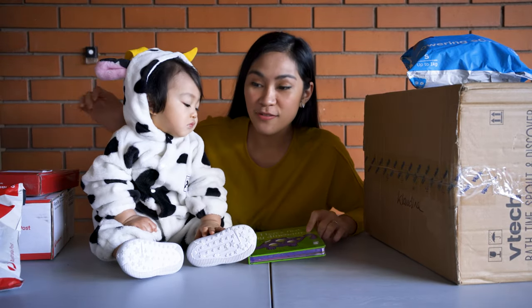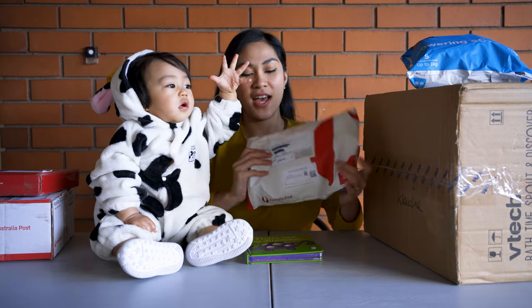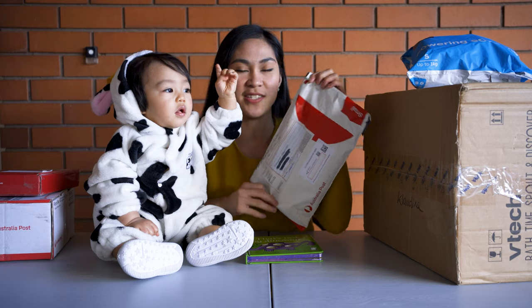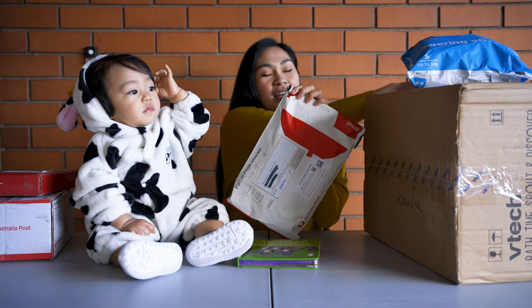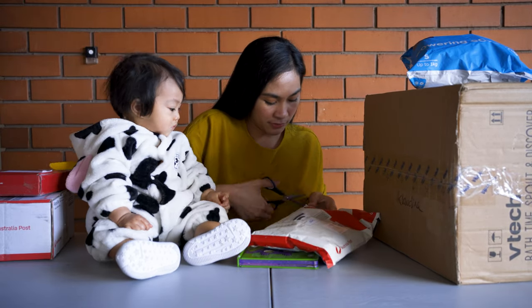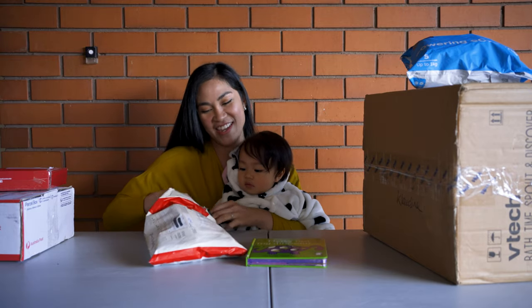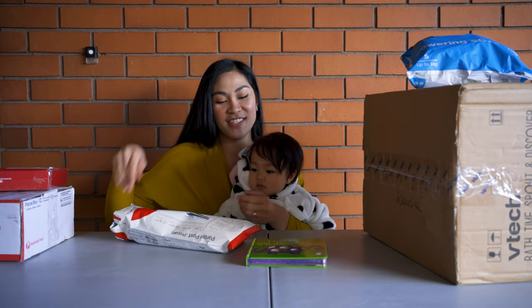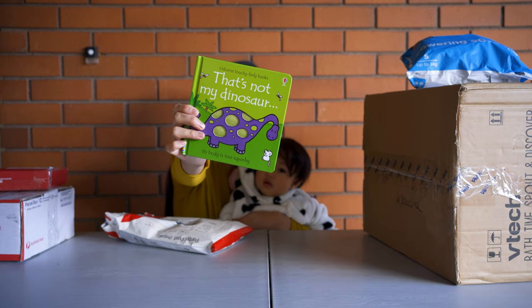Actually, the first package is not a prize, but I just really want to open it because I'm also excited for this — and this is for Baby Cloud. The rest are actually giveaway prizes. So let's open. Cloud, look! I ordered this from eBay because this is one of Cloud's favorite books.